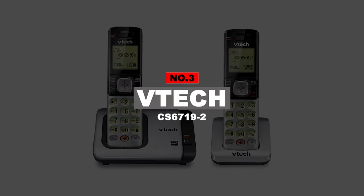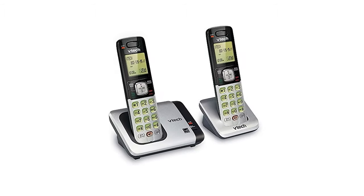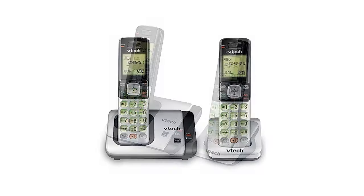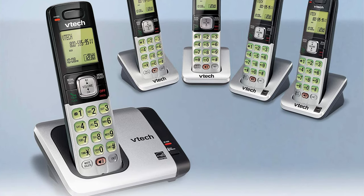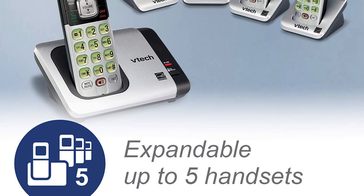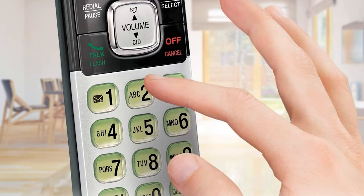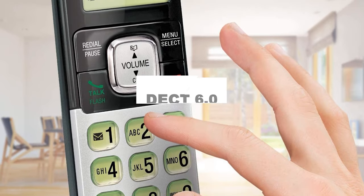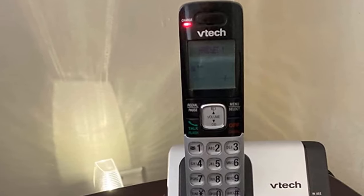Number 3: VTEC CS67192. One of the best VTEC cordless phones is the CS67192, with its versatility and durability making it easier than ever for senior citizens to use a cordless phone. The phone comes with a variety of choices — you can pick a cordless phone with one handset, two handsets, or even an accessory handset. This phone also has a full-duplex speakerphone, which means you can use both handsets at the same time, allowing conversations between multiple people within the house. It is also equipped with DECT 6.0 digital technology, which allows an improved range without consuming any additional power.